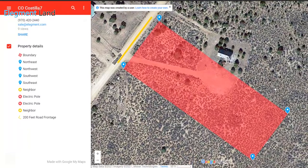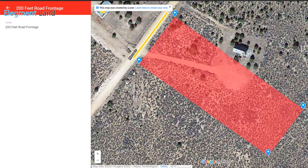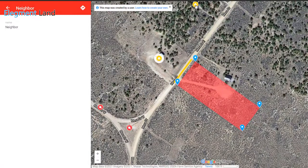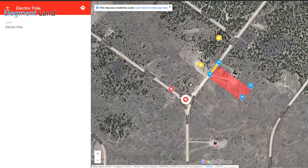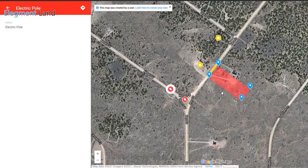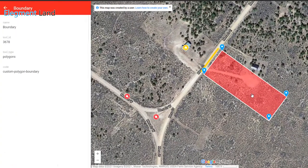Let's take a look at the interactive map. You can see the great road access and get an idea for the nearby neighbors. If I zoom out a little bit, you'll notice we marked the power lines here. Many properties in this area don't have this kind of access to power utilities, and you could save thousands in hookup costs compared to other properties with less access to power.